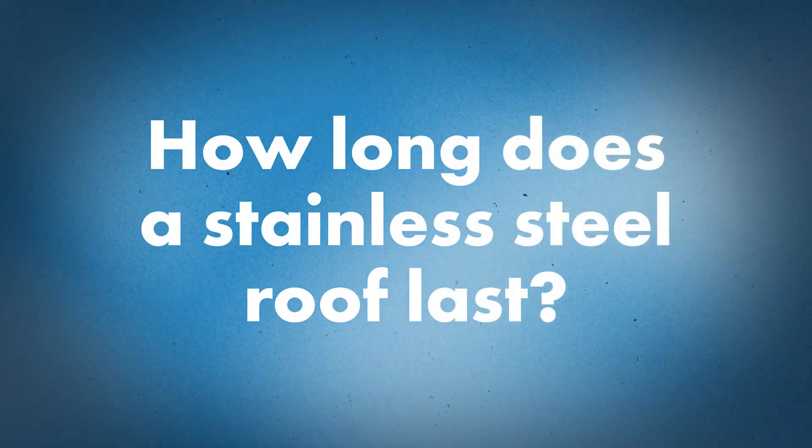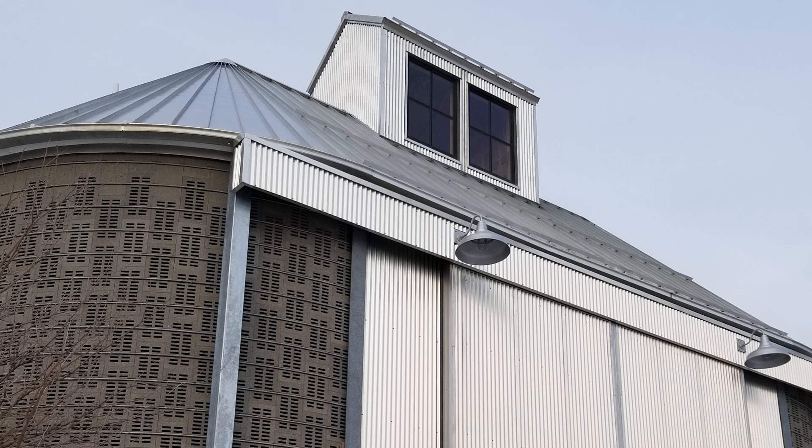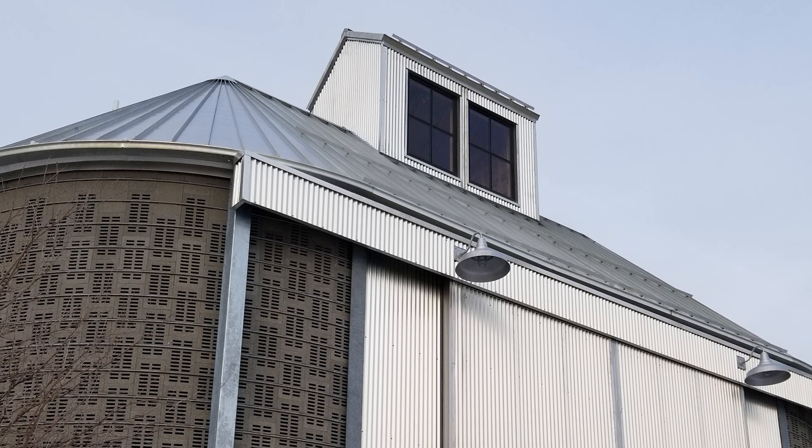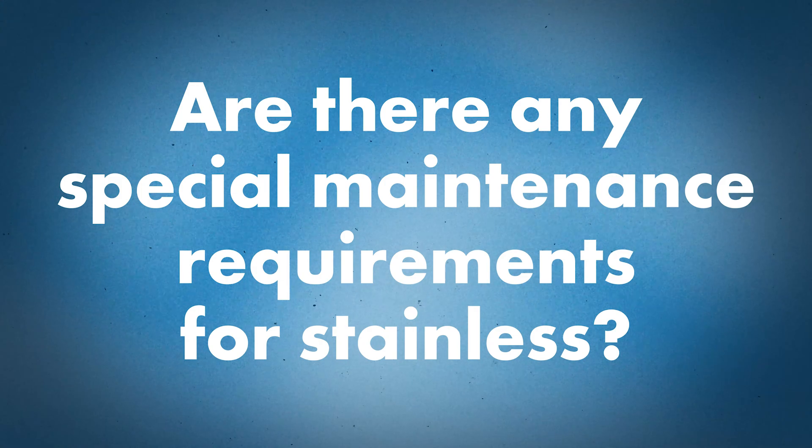How does that contribute to lifespan — how long do these roofs last? You could get a stainless steel roof to last a lifetime without a doubt. It hasn't been used very often compared to other metal roofs, so it's somewhat new to the market — within the last 100 years — but a stainless steel roof can definitely last up to 75–80 years. And maintenance? Very low maintenance — that's another benefit of the system.